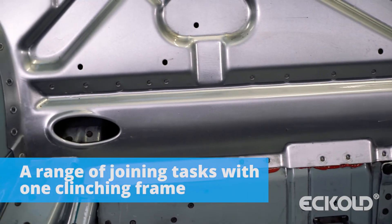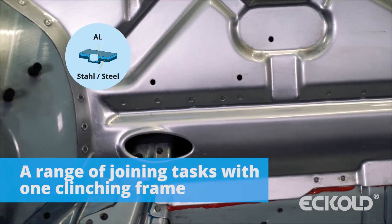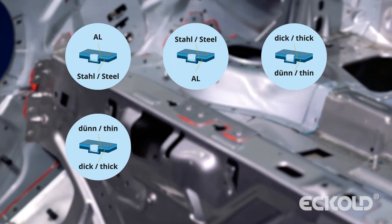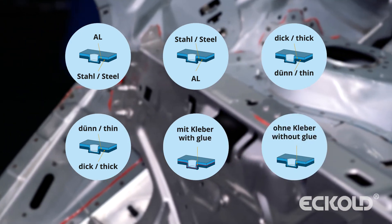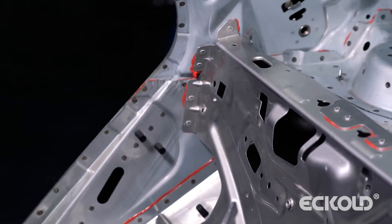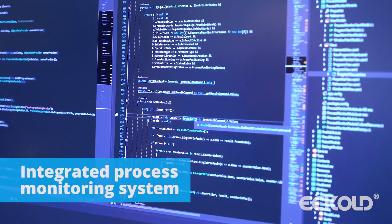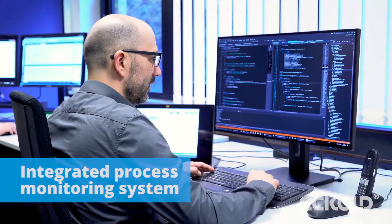One clinching frame is thus able to perform a range of joining tasks with sheet metal of various thickness. This helps reduce costs in workpiece and equipment design. The integrated process monitoring system from Eccolt guarantees reproducible results.